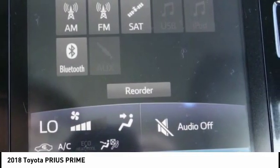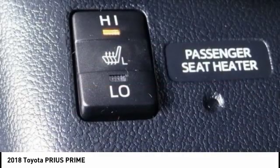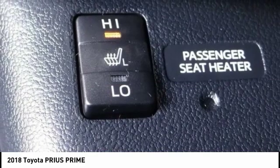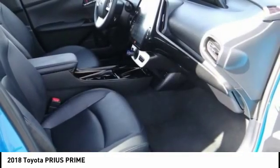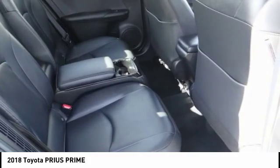Here are some of this vehicle's great options: backup camera, traction control, navigation system, Bluetooth, dual airbags, air conditioning, alloy wheels, power steering, four-wheel disc brakes, and cruise control.